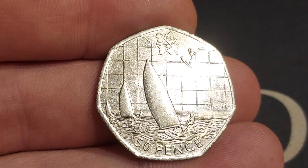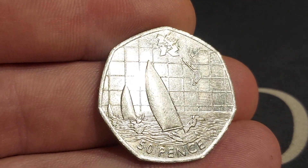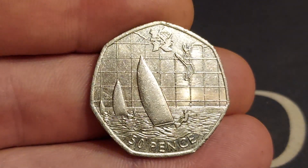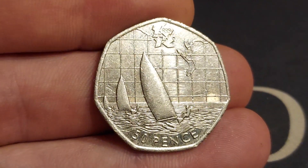We turn it over then, we have got the sailing taking place. 50p — the coin's face value at the bottom. We have got the Olympic logo and badge at the top.